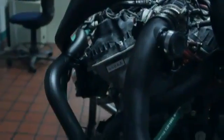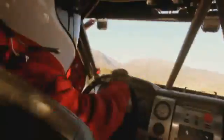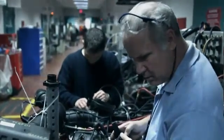EcoBoost engine 44AAA has come home. After 165,000 miles of severe abuse, engineers at Ford will examine this engine part by part to see just how well it held up.